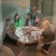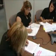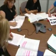Once connected, the operator will announce that you have just joined the conference. The instructor acknowledges the locations that are on the line and proceeds to take attendance.